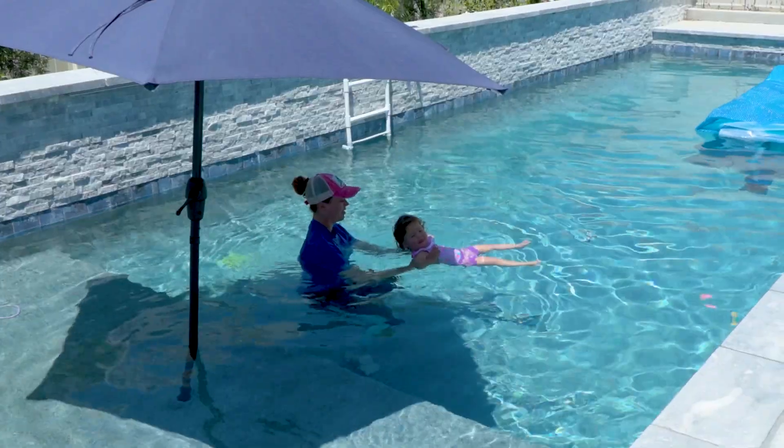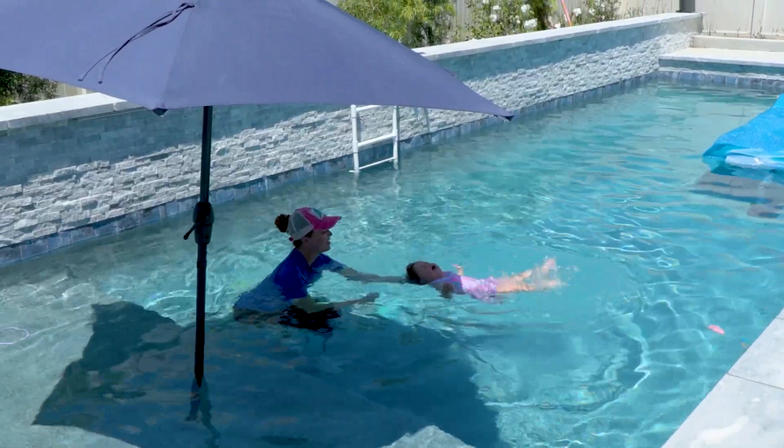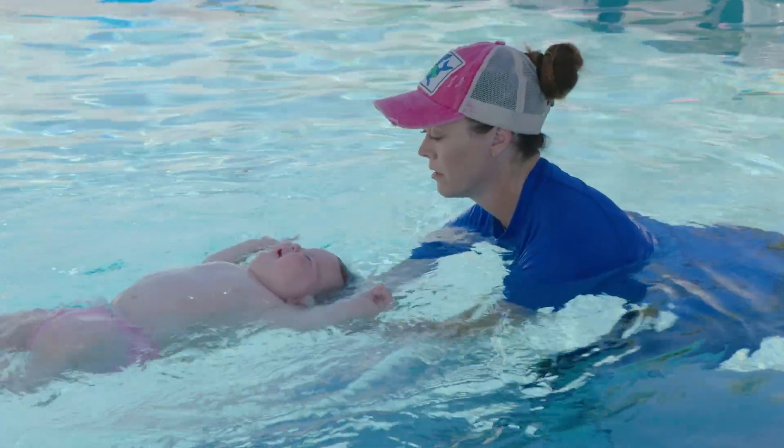I teach children from six months and up to self-rescue in the water, learning how to navigate the water safely. I'm Lauren Rivers, and I'm a certified swim survival instructor.